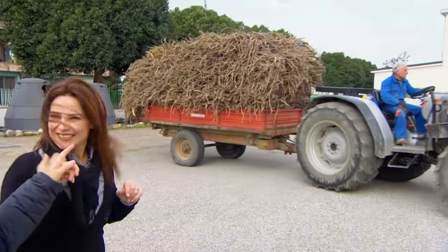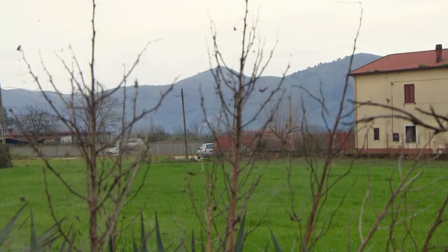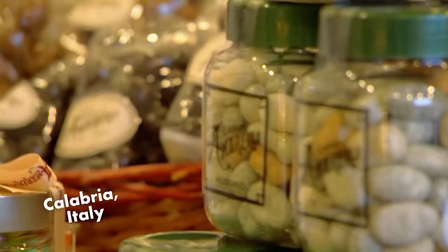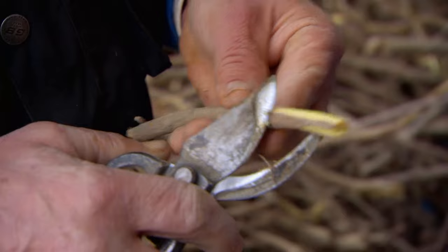That is the licorice root. Licorice originates from the root of the wild licorice plant, which grows in many countries like Italy, Greece, and Mongolia. One of the finest licorice extracts in the world comes from the south of Italy in Calabria. It's been produced here for over 250 years, and locals enjoy their Calabrian licorice straight from the fields.